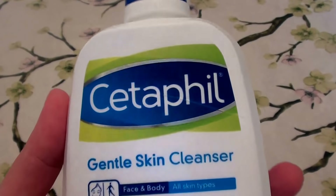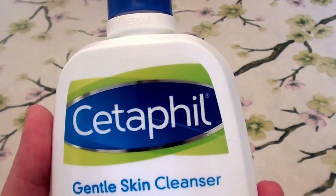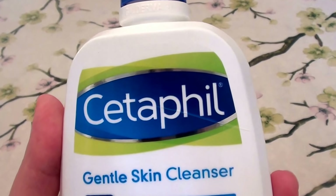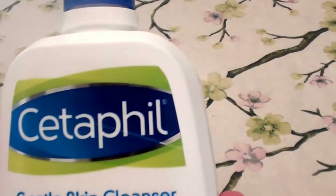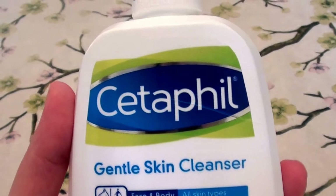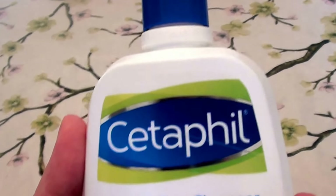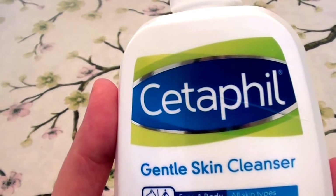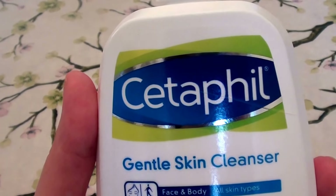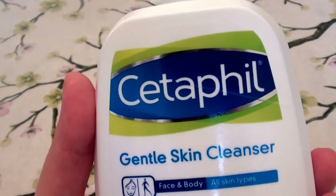So let's go ahead and get started. This is Cetaphil, and this is something that I started using forever ago. I was actually a kid when I started using this product, so this is one of the very first facial washes that I started washing my face with. My mom has always gone to a dermatologist, and the dermatologist always recommended this product. I remember seeing it advertised all over the dermatologist's office — it was everywhere you looked.